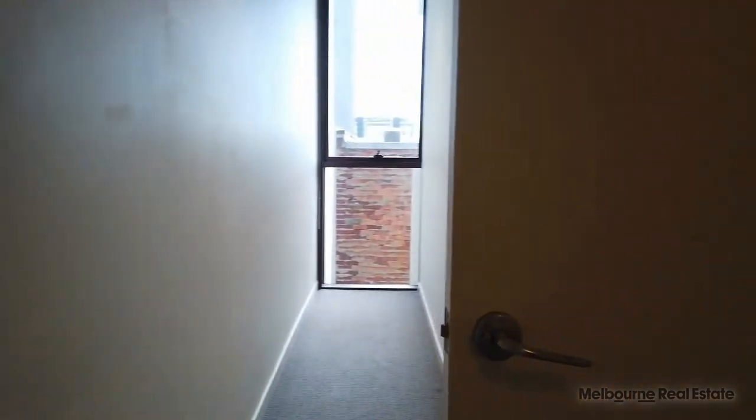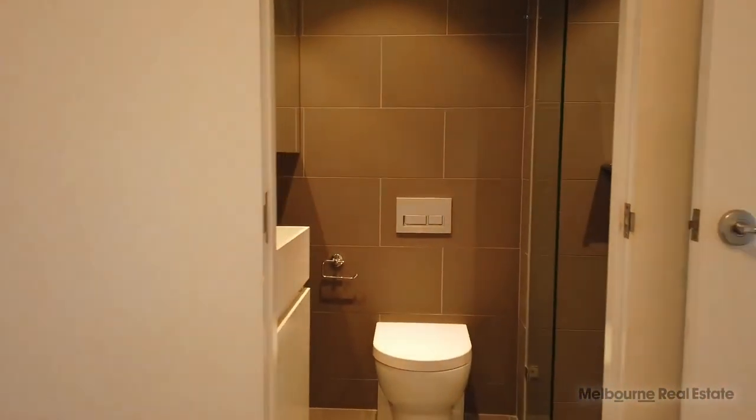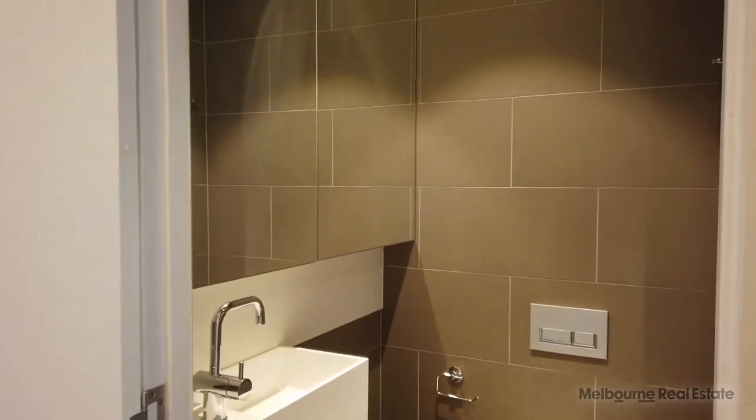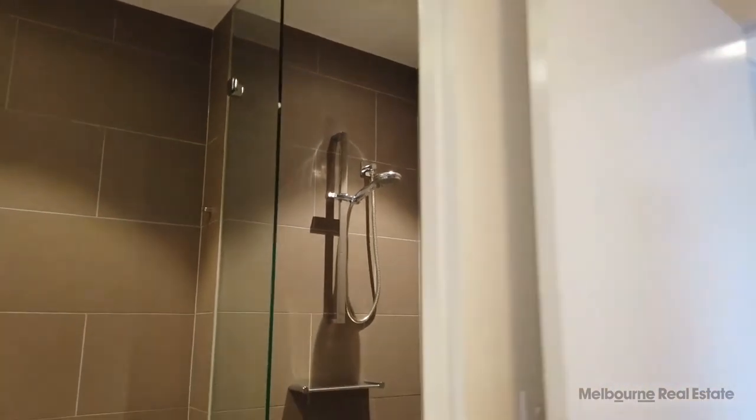As we move into the master bedroom, it's a good size. You've got a hallway down there with some additional storage and plenty of natural light coming through. Then you've got your ensuite here — much like the main bathroom, with mirrored cabinetry, chrome fittings and fixtures, floor-to-ceiling tiles, and a glass shower screen, as you can see there.